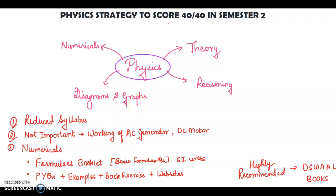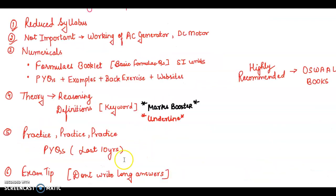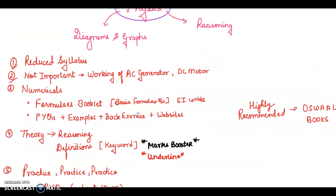The third tip is numericals. How do you study numericals, and what is the strategy if you are not able to solve them? You should maintain a formula notebook. Write down all the formulas, cover all chapter formulas, and revise them daily. Most board questions are asked from these basic, rudimentary formulas.